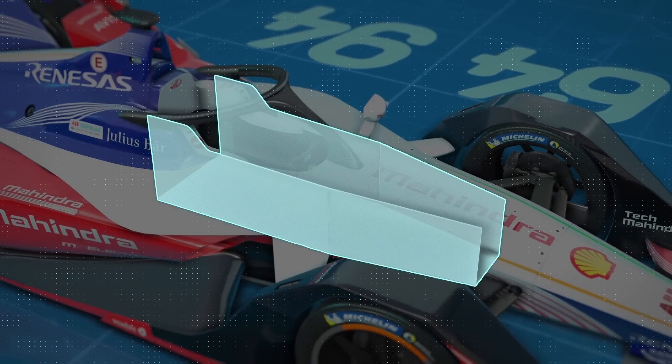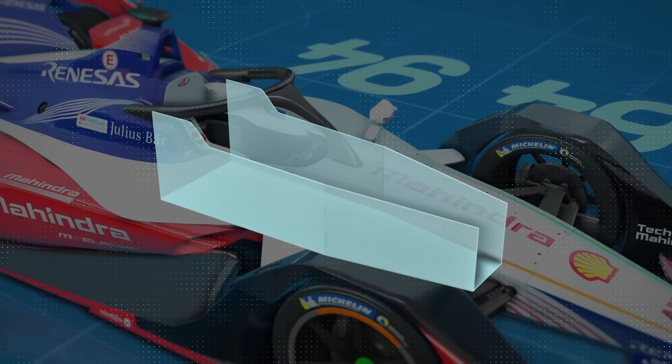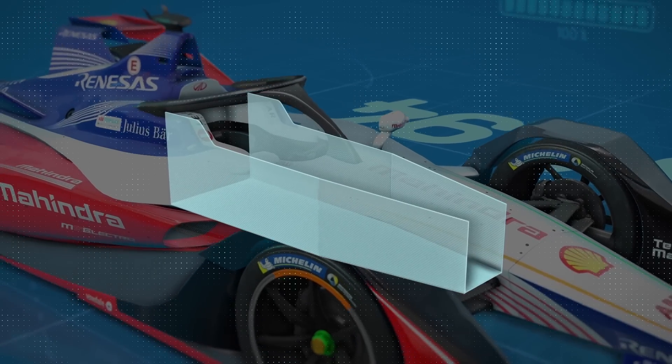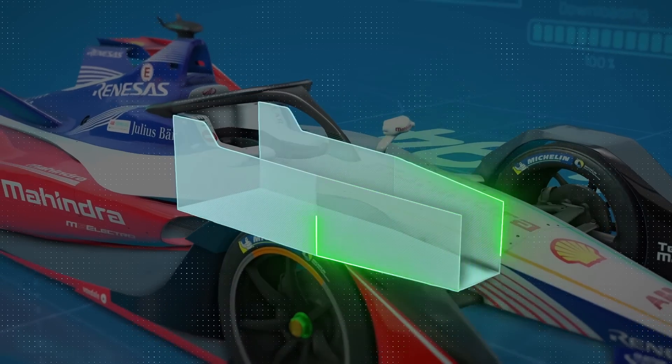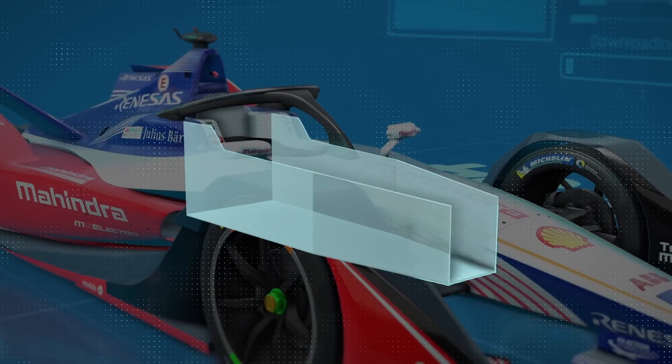To protect the driver further, the survival cell — effectively the driver's seat — is reinforced with a pair of side anti-intrusion panels made from composite materials. There are also similar anti-intrusion panels positioned further forward, along with one at the bottom, to keep the driver protected.